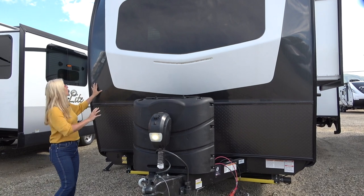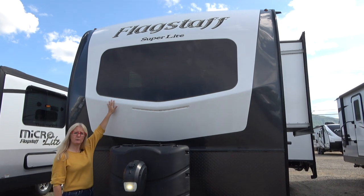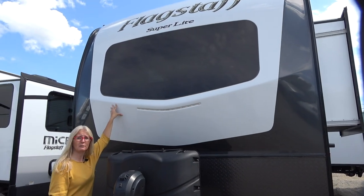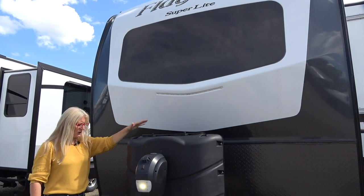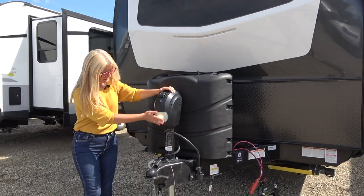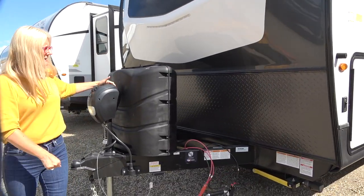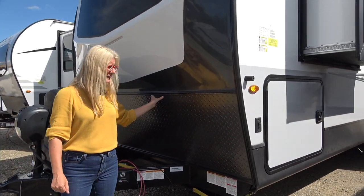They have this very nice fiberglass cap and a beautiful front window — I just love these front windows on these trailers. That is automotive glass so you don't have to worry about it. You get your two 30-pound propane tanks, an electric jack with a light in it which is super nice — no more cranking — and then you also get a fairly sturdy rock guard here.